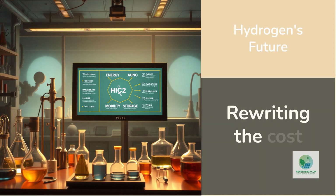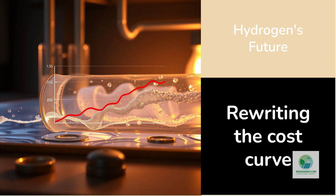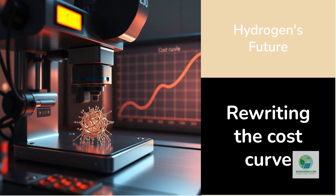The implications reach far beyond laboratory curiosity. Hydrogen is a chain reaction of industries — energy, manufacturing, mobility, and storage. Every percentage point of efficiency gained in electrolysis cascades into cost savings across the entire value chain. Analysts estimate that if atomic-scale catalysts could cut overpotential losses by even 50 millivolts, the global hydrogen industry could save billions of dollars per year in electricity costs. Nanoprinting isn't just another improvement — it's a step change that rewrites the cost curve from the bottom up.